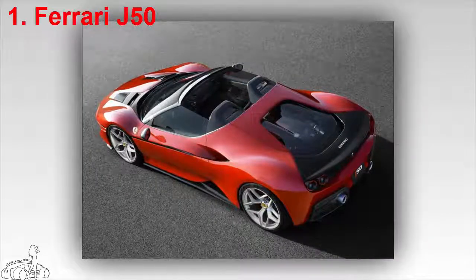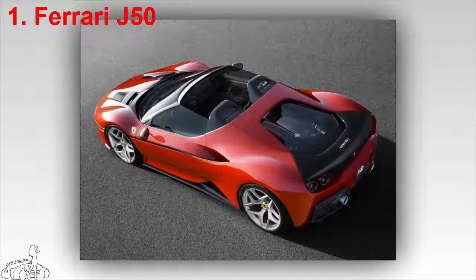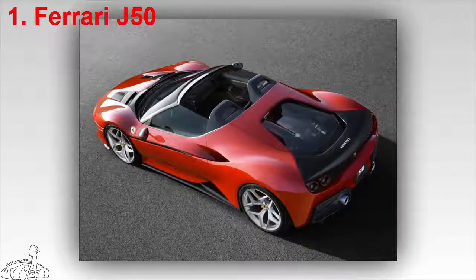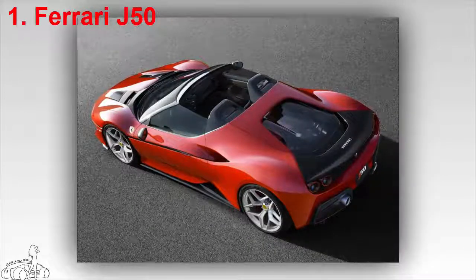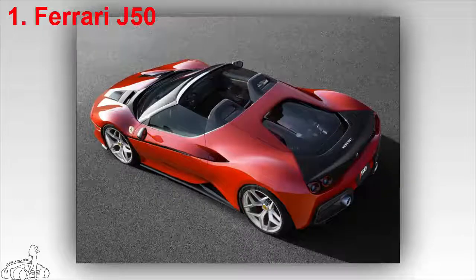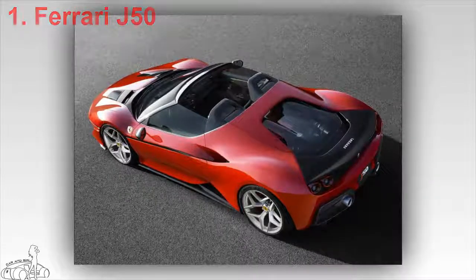The top of the J50 is made of ultra-light carbon fiber, and the car features several additional carbon fiber parts. The Ferrari J50 uses the same 3.9-litre twin-turbocharged V8 engine as the 488 Spider, with a capacity of 680 horsepower.